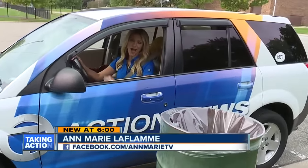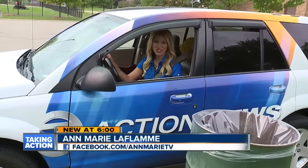A simple fix: make sure your trash ends up in the garbage. I'm Anne-Marie LaFlame, 7 Action News.